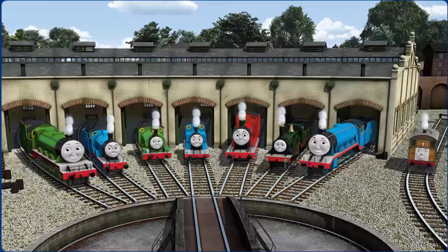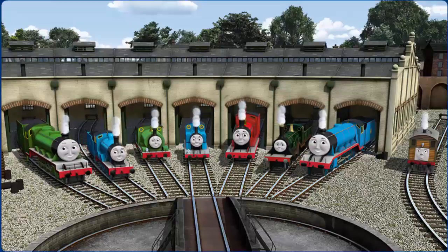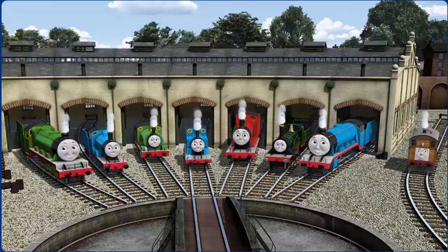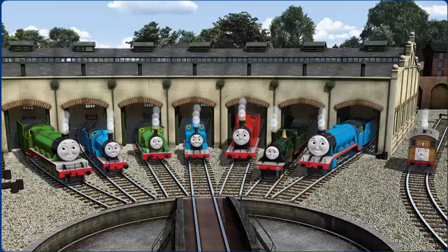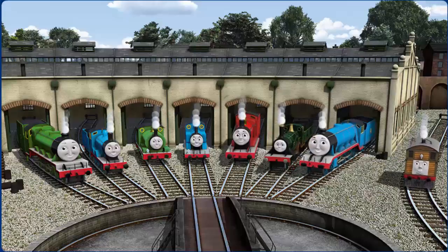You helped repair Henry and Edward and Percy and Thomas and James and Emily and Gordon and Toby — you are really useful.